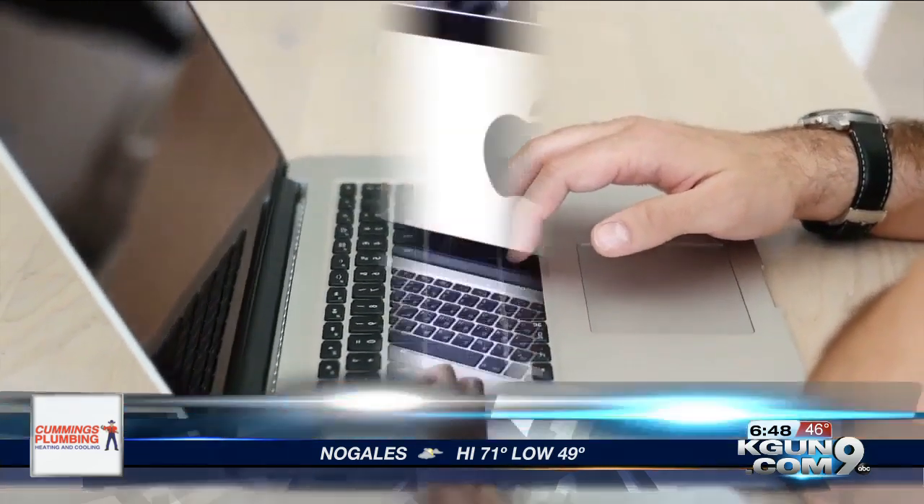Laptop batteries and fire hazards — the latest issue involves Apple. It's really important that you check to see if your MacBook Pro is in this recall.